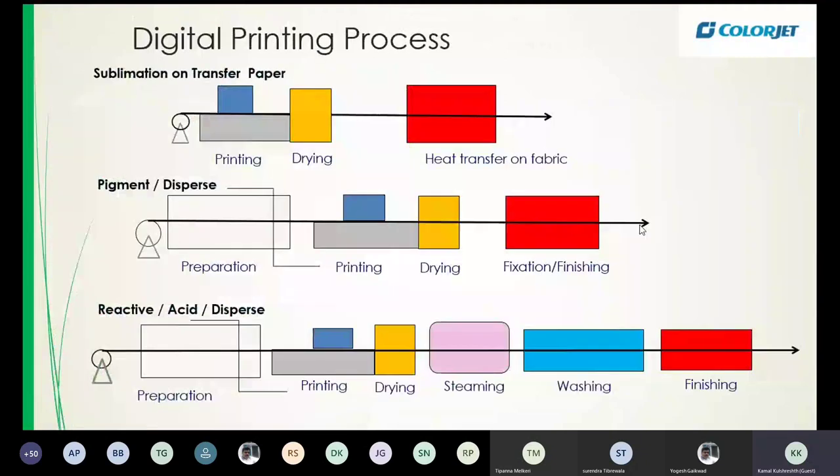In the digital printing process, there is sublimation or transfer paper printing — which is actually not printing on textile at all. The digital printer prints on paper using sublimation ink. The printed paper and the fabric are then passed through a rotary heat press, the ink sublimates and is captured by the polyester fabric, giving you printed fabric. This process works only for polyester. There is no escape from the textile chemistry — especially when using reactive, acid, or disperse inks that require steaming and washing.